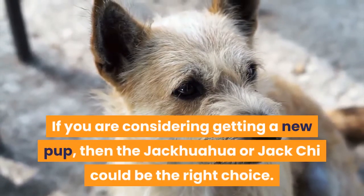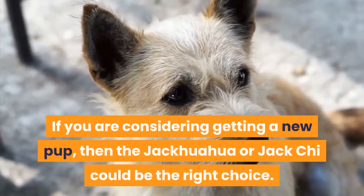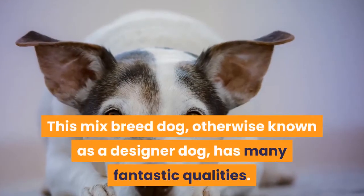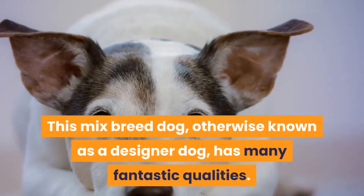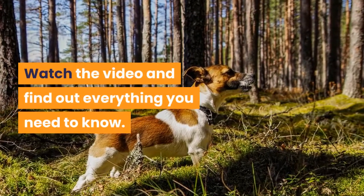If you are considering getting a new pup, then the Jack Wawa or Jack Chee could be the right choice. This mixed breed dog, otherwise known as a designer dog, has many fantastic qualities. Watch the video and find out everything you need to know.